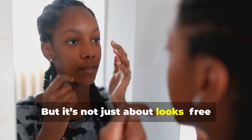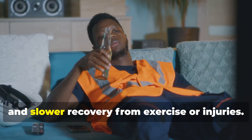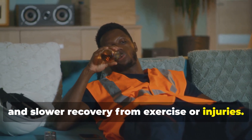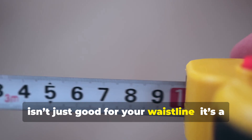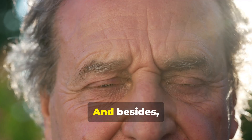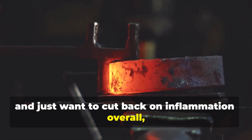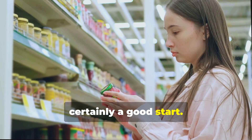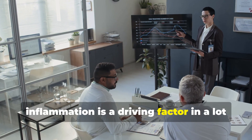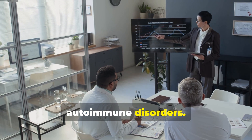But it's not just about looks. Free radicals also contribute to brain fog, fatigue, and slower recovery from exercise or injuries. So cutting back on high fructose corn syrup isn't just good for your waistline — it's a major anti-aging hack. And if you feel like your body is inflamed all the time, ditching high fructose corn syrup is certainly a good start, since inflammation is a driving factor in many diseases ranging from cancer to autoimmune disorders.